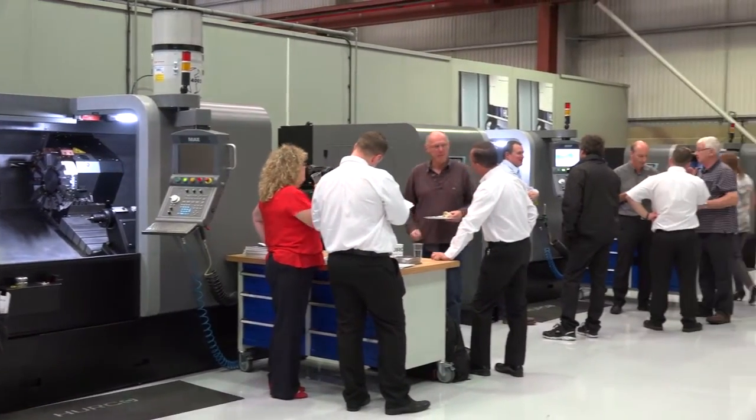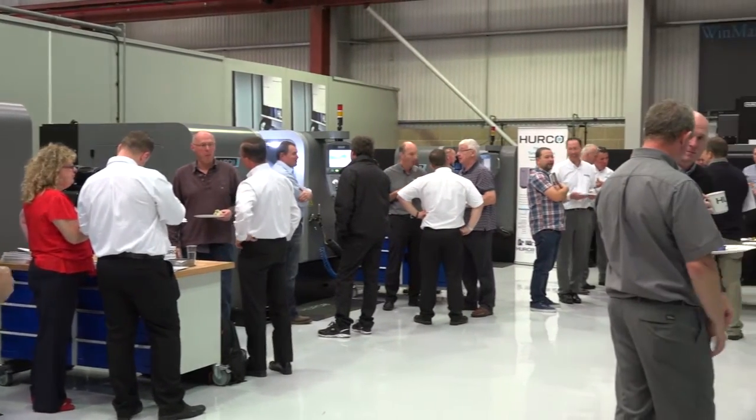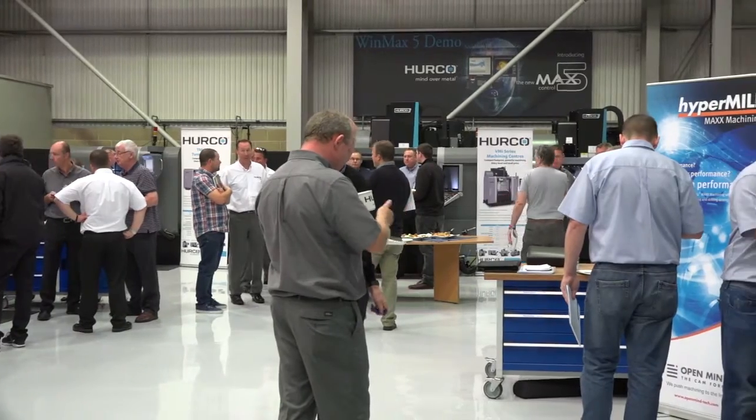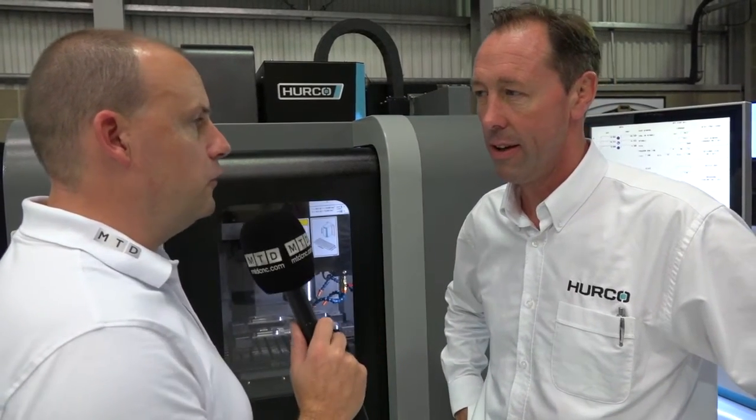We have a lot of joint customers — people who have Open Mind software and also use Herco machines. We thought it'd be an opportunity for customers who have Herco machines but don't know much about CAD/CAM programming, and vice versa — people who have Open Mind software and don't know all the things we can do on the machining side. So it's a good joint venture.